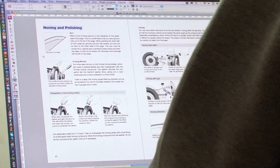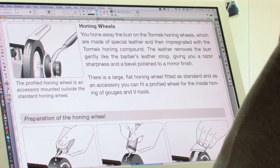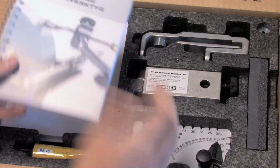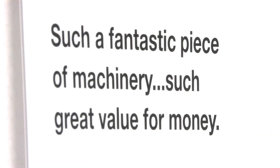It is Tormek's belief that everyone should be able to learn how to sharpen. Clear instructions have therefore always been an important objective. A handbook which also includes the basics of wet grinding is included with every machine.